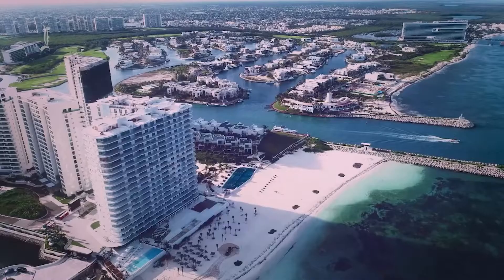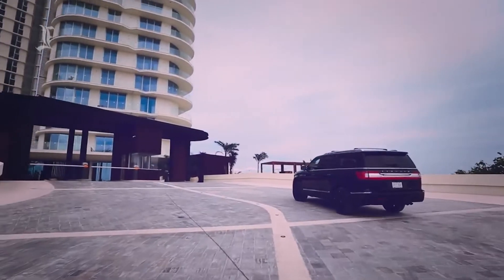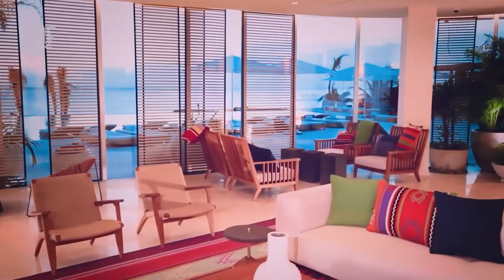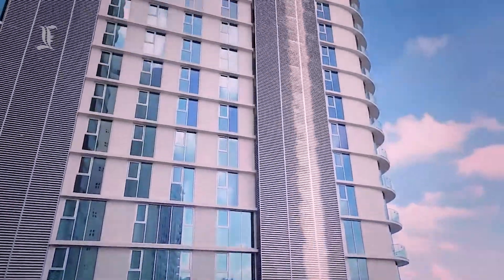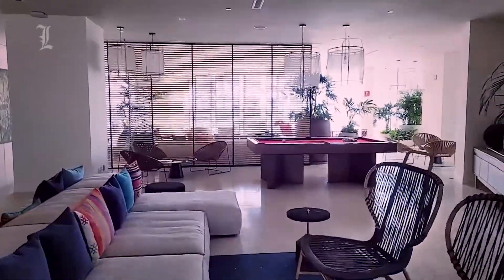Pleasure is at the forefront of the SLS lifestyle. SLS Cancun's sumptuous array of amenities brings resort-style living to residents' fingertips all year round. From the edge of the sandy beach to the poolside scene, to the luxurious spa, to the state-of-the-art fitness center, every desire you may have will be fulfilled, and more.